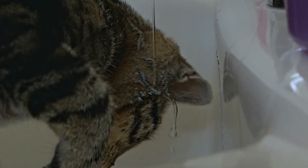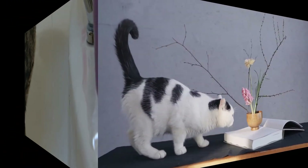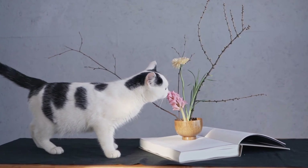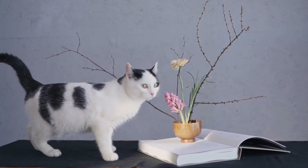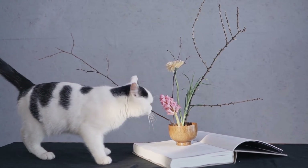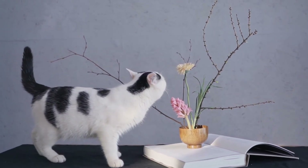How to bathe your cat: 1. Prepare your station by gathering supplies. Wear clothing you don't mind getting wet. Place a couple of towels on the floor. Close the bathroom door to keep your cat from escaping. 2. Fill the sink or a smaller container in the tub with a few inches of warm water. Test the temperature to make sure it's not too hot. 3. Gently but firmly hold your cat's head by the scruff, which is the loose skin around his neck.